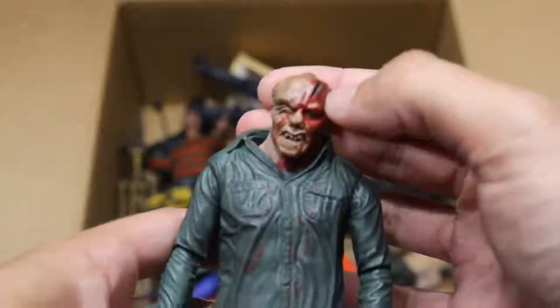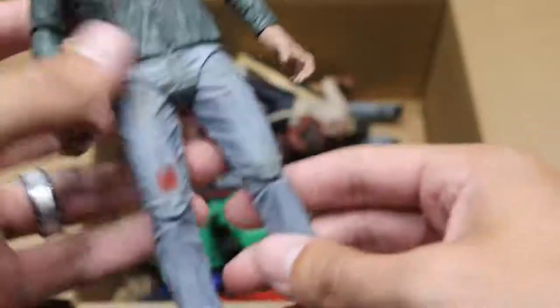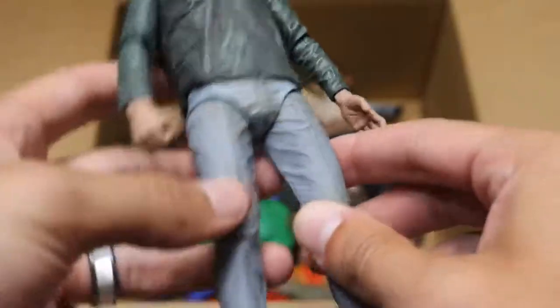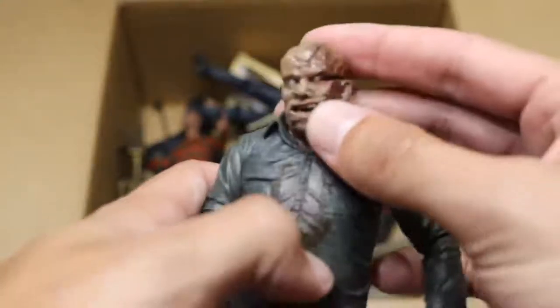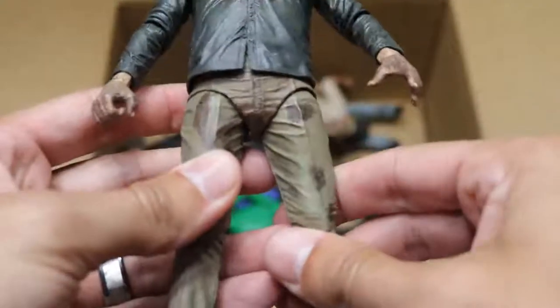We have another Jason and this one is maskless — you can see good detail on the face. Then we have Part 4 Jason right here, looking solid. There's a little bit of a difference between the part three and part four — or maybe this is part three and the other was part four, I can't remember. Brad's going to kill me. But there are the pants.